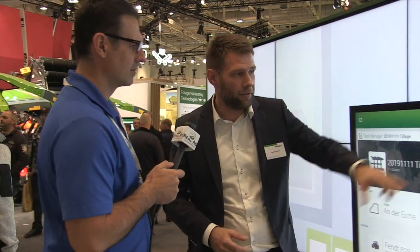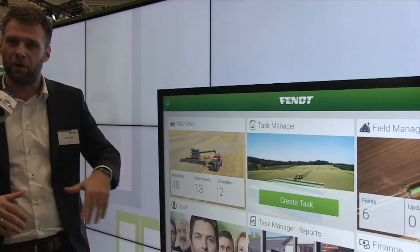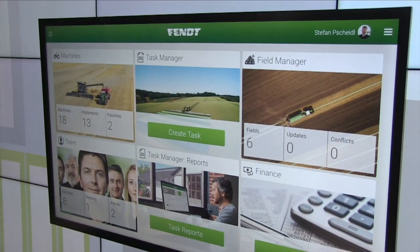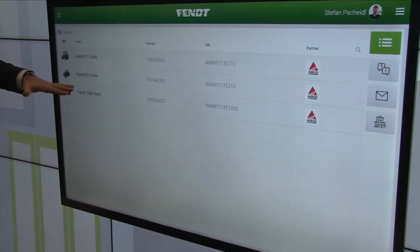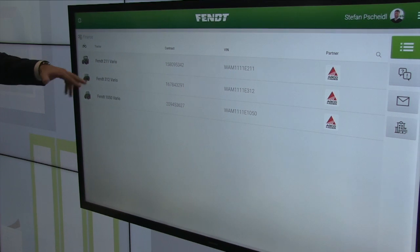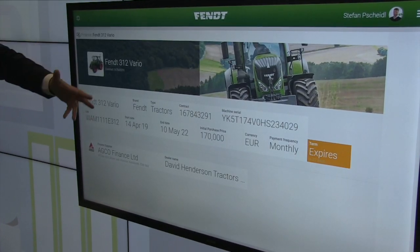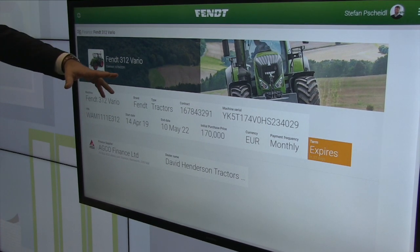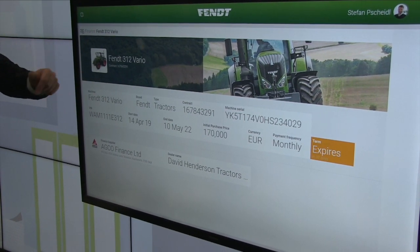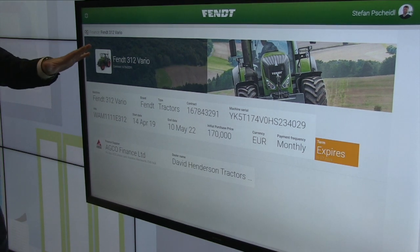The finance tab gives a simple overview of your AGCO Finance contracts that are currently running. In this example there are three machines with active AGCO Finance contracts. You can see the total purchasing price, how long the contract has been running, and your monthly fee. You can also contact AGCO Finance directly to get questions answered. This is a pure management function.